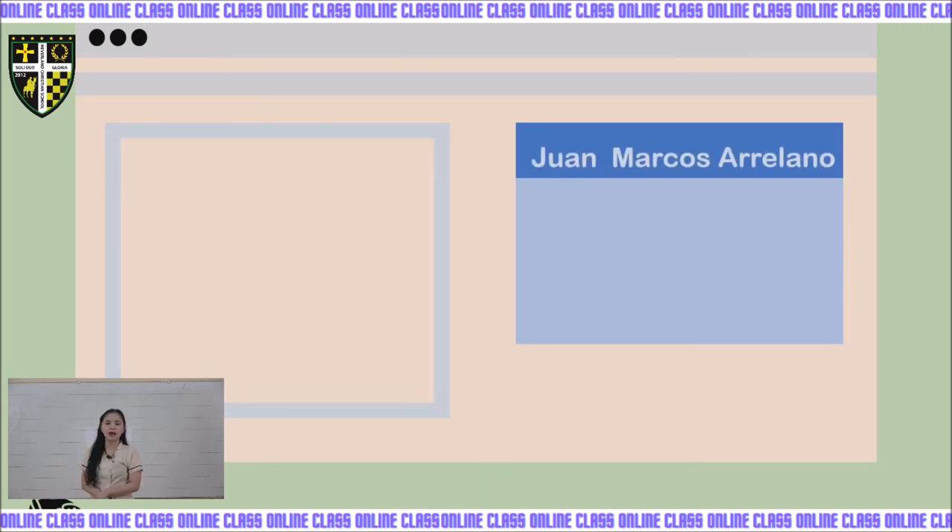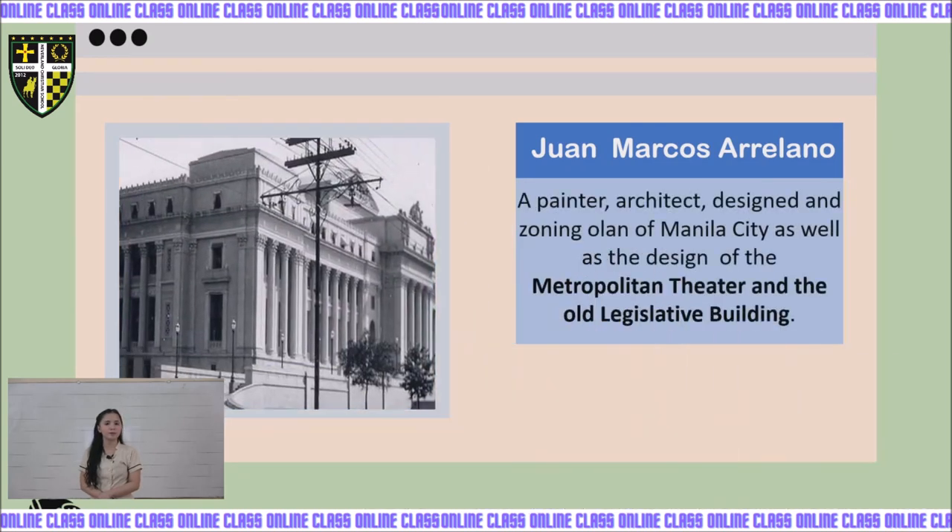Next, we have Juan Marcos Aureliano, a painter, architect, and designer. He was responsible for the zoning plan of Manila City, as well as the design of the Metropolitan Theater and the Old Legislative Building, which we now call the National Museum. His works include Jarrea Floreros and House in San Juan.